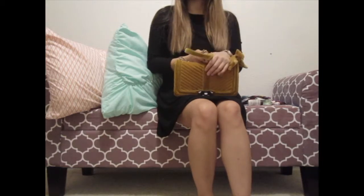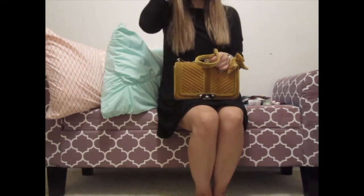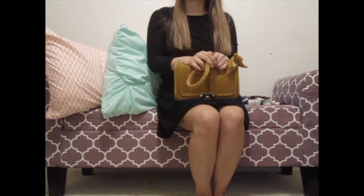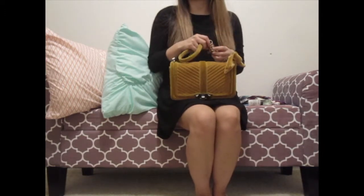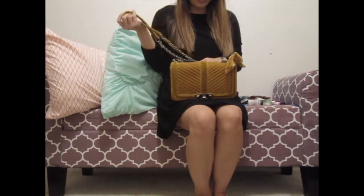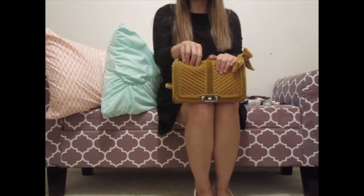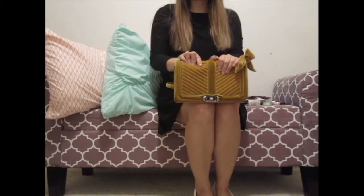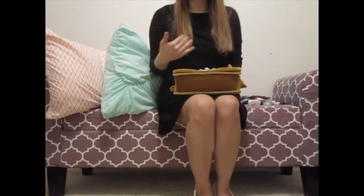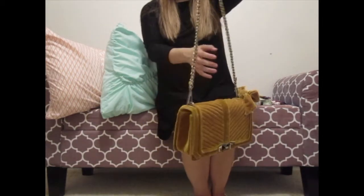I'm actually thinking of buying the black version, but the leather one instead of velvet since I already have a velvet. I like how versatile it is — you can wear it up or down. I looked at other affordable brands like Kate Spade and Michael Kors but couldn't find anything I really liked in black. This bag is kind of like a dupe of the Chanel crossbody, but I'm not looking for a dupe — I just really like it.